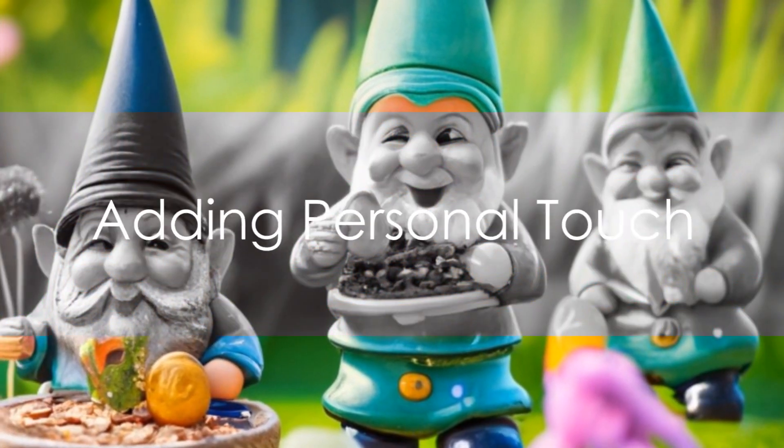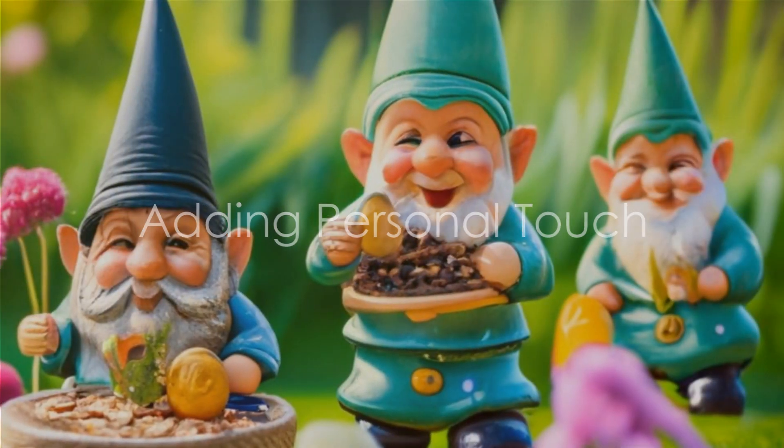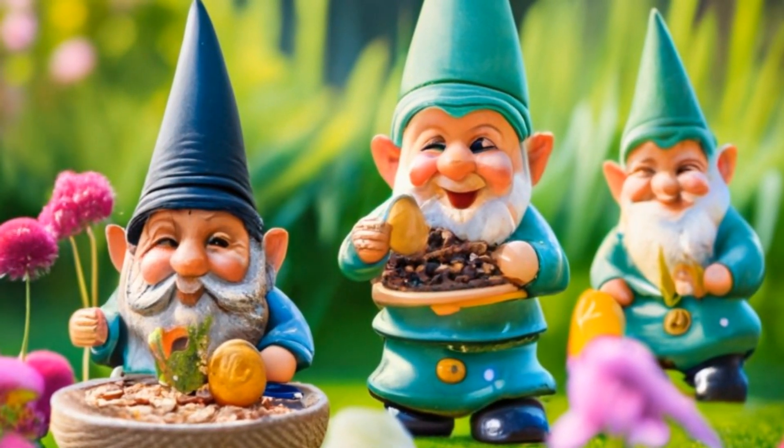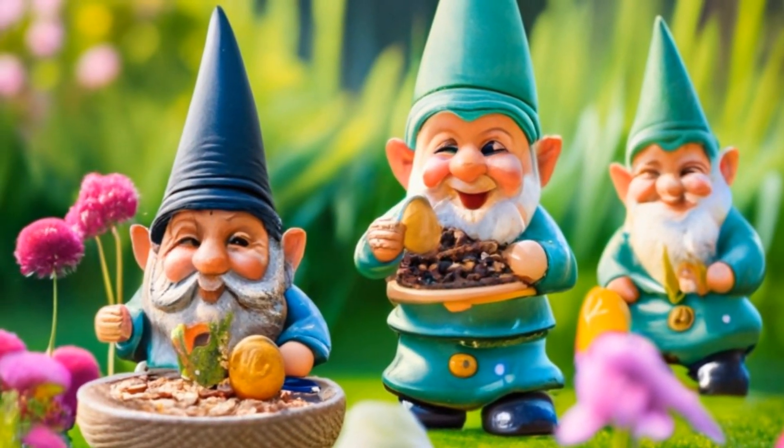prune them regularly, water them as per their needs and keep them pest free. Lastly, don't forget to add your personal touch. Be it through a unique planter, a garden gnome or a beautiful bird feeder, make your garden a reflection of your personality.